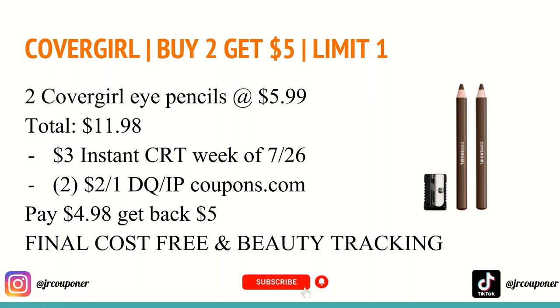The next deal is on CoverGirl. They are buy two and get a $5 Extra Care Buck, limit of one. You'll want to buy two of the CoverGirl eye pencils at $5.99, totaling $11.98. Printed on the week of 7/26 was an instant CRT for $3 off any CoverGirl cosmetic — if you saved that, use it this week. If you don't have those $3 paper coupons, you can still do this deal with a $2 digital coupon or internet printable from Coupons.com, using two of those. You'll pay $4.98 and get back a $5 Extra Care Buck, making the final cost for both completely free.